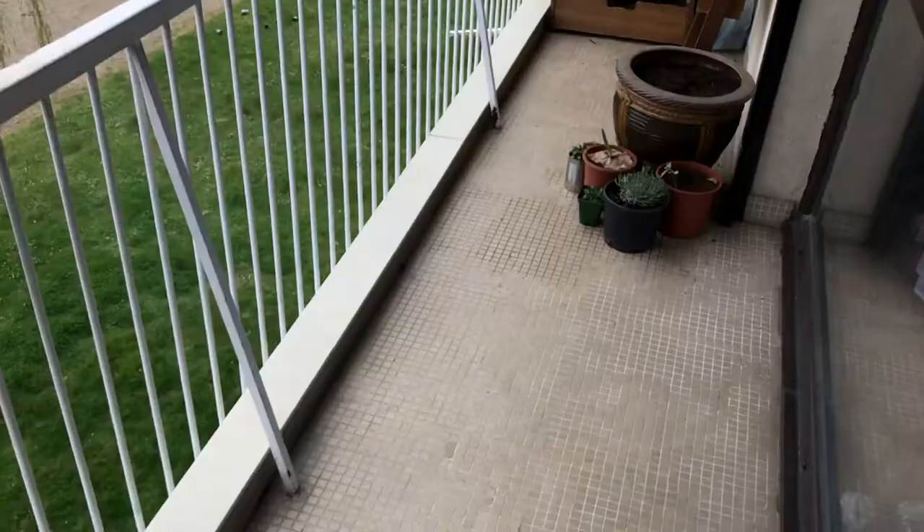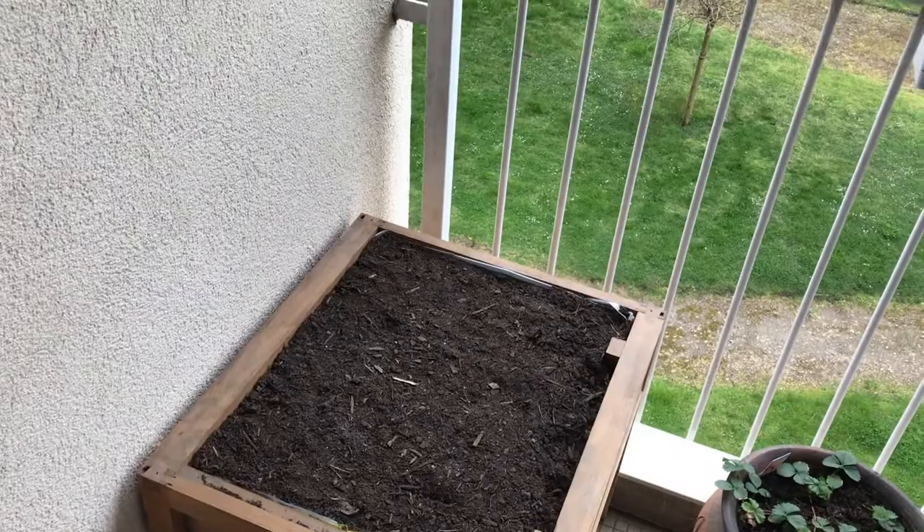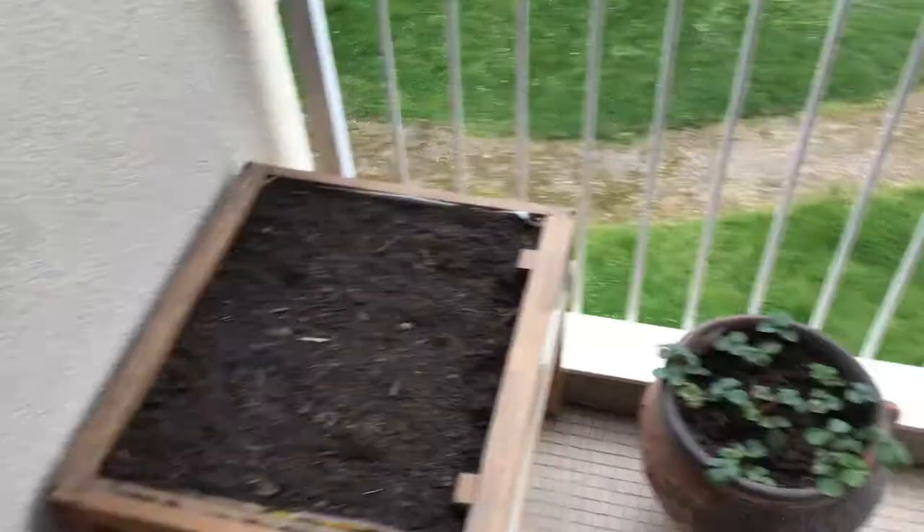So this is the balcony. It's maybe like four to five meters long. As we walk straight out the door, there's a bed there. We've repurposed some old drawers that we had out of some old wardrobes. There's nothing in there yet, but that will potentially have our tomatoes in it, hopefully.